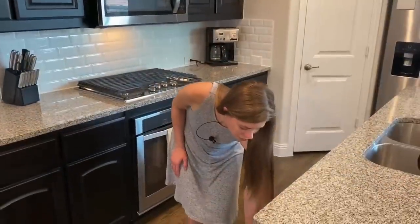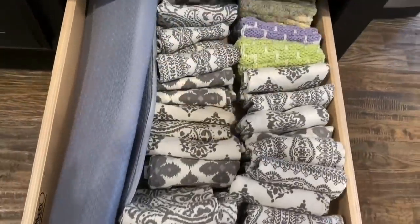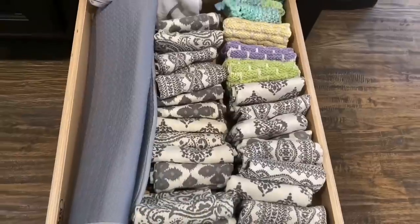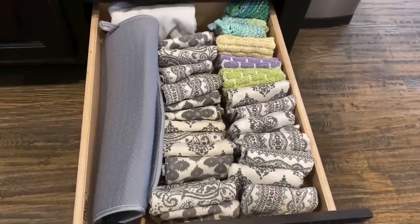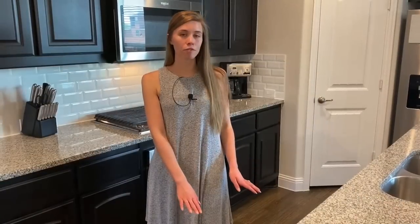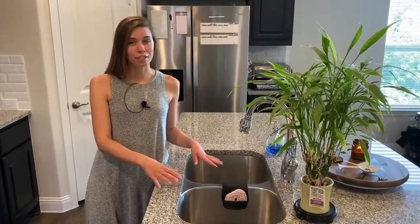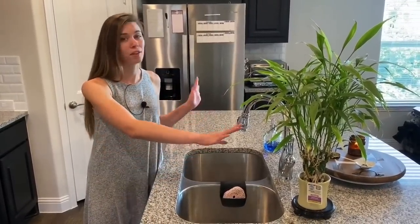The final drawer down here is all of our cloth napkins. We use cloth napkins when we're eating — in lieu of paper towels — and we actually like them a lot better than paper towels. We have a set of 24 so even if we have guests over we have plenty for them to use too.